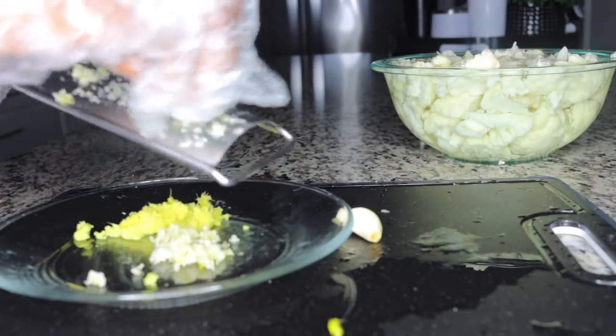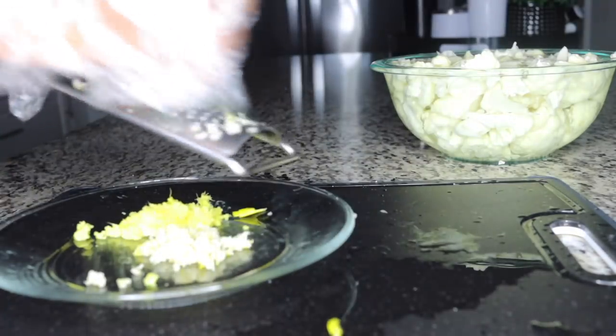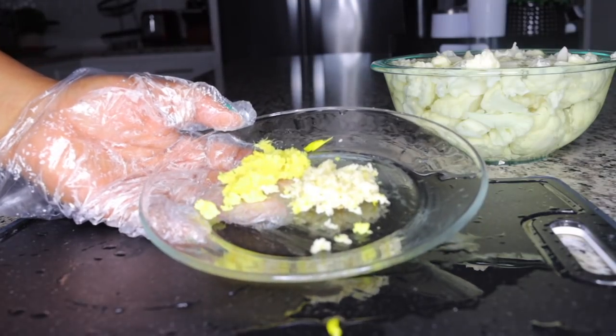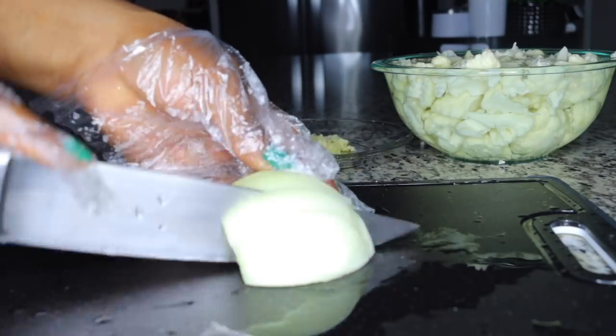You just want to get your grater and grate the ginger and garlic. Garlic and ginger are very good for cleansing — they flush you out, boost your metabolism, and leave you clean from the inside.